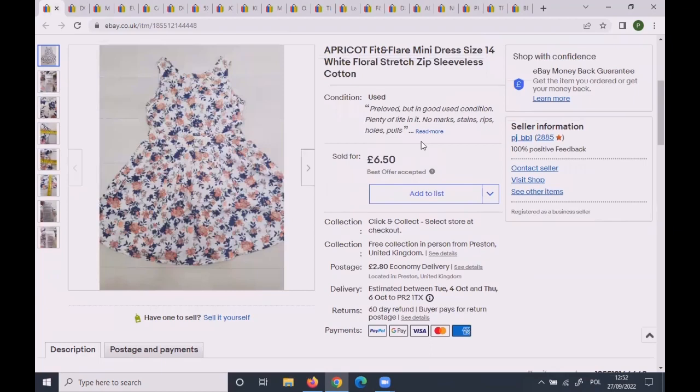This Apricot fit-and-flare mini dress was size 14 — a summer dress. I'm trying to get rid of summer things now. £6.50 is not much for Apricot, but it had been live for the last two summers, so £6.50 is fine.